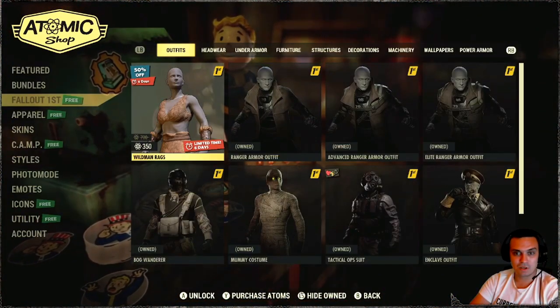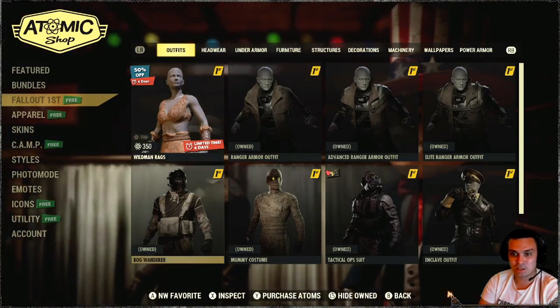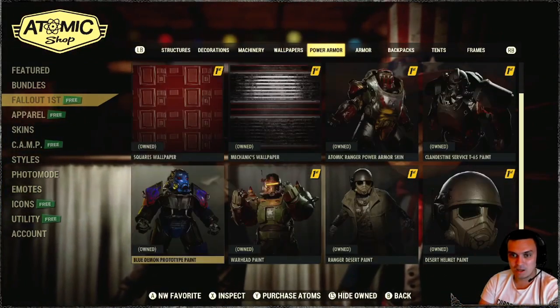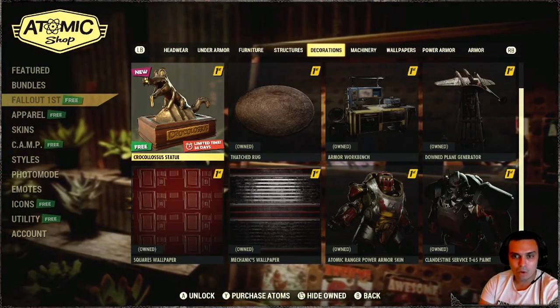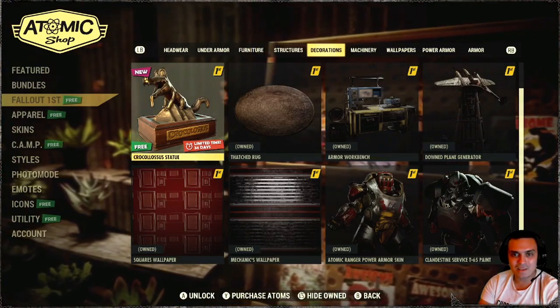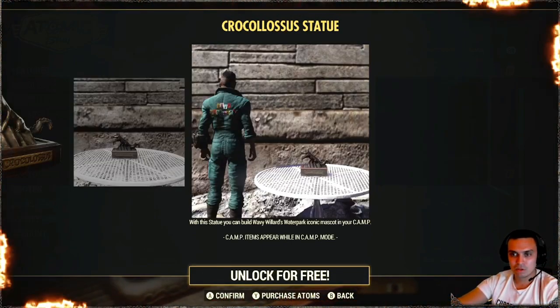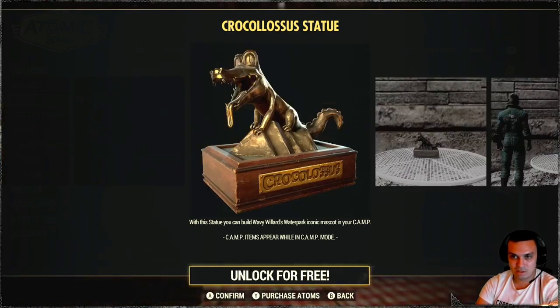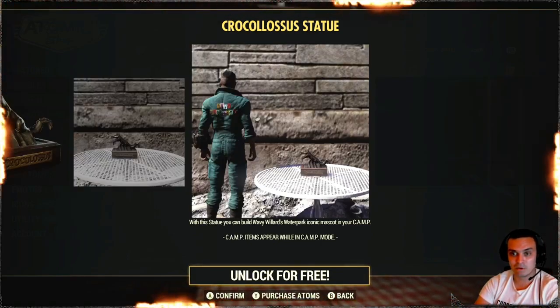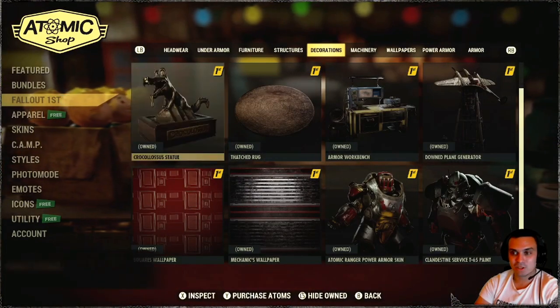So for Fallout First, we got the Wildman's Rags with a 50% discount this week. Check this out - 34 days? Wow, that's a little bit longer than the usual. I guess till next Tuesday of the month. But yeah, that's alright. It's pretty cool. I mean, I like these kind of things to decorate my camp. It's pretty good. Thank you very much. Definitely going to grab that.